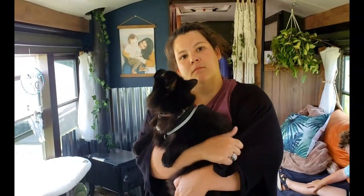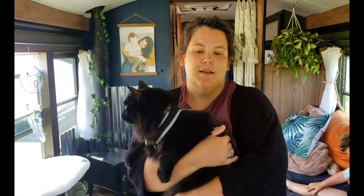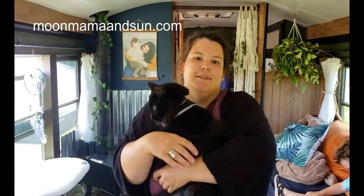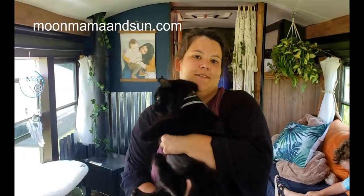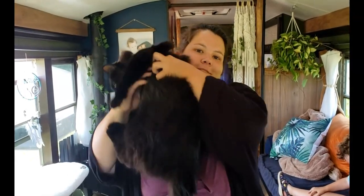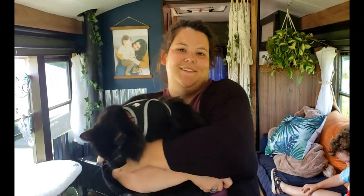How do you earn money on the road? I own my own t-shirt business. It's moonmamaandsun.com — M-O-O-N, mama, M-A-M-A, and sun. They're more girly — nature-y, crystal-y. Very cute name. So you sell t-shirts.